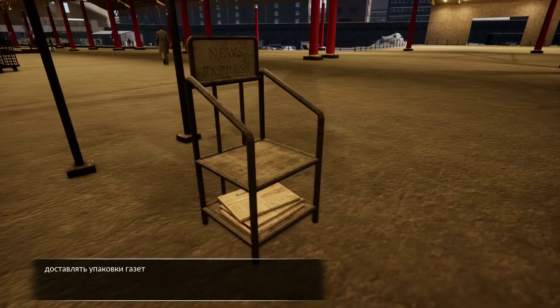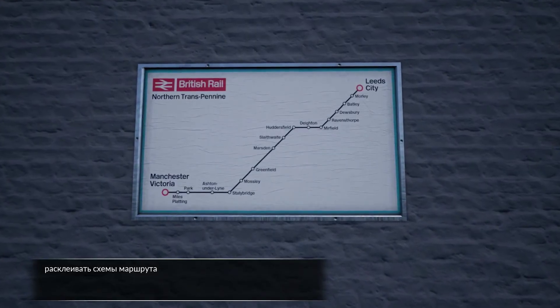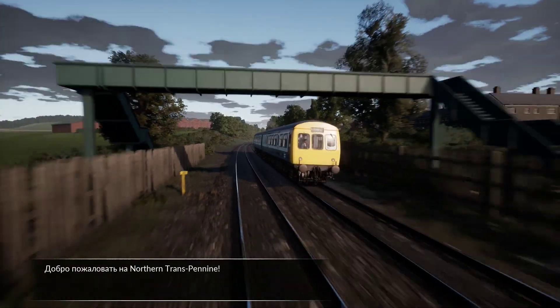Along the way, you'll need to deliver newspaper bundles, clear away fallen logs, place route maps in stations, and update the local advertising posters. Welcome to Northern Transpennine.